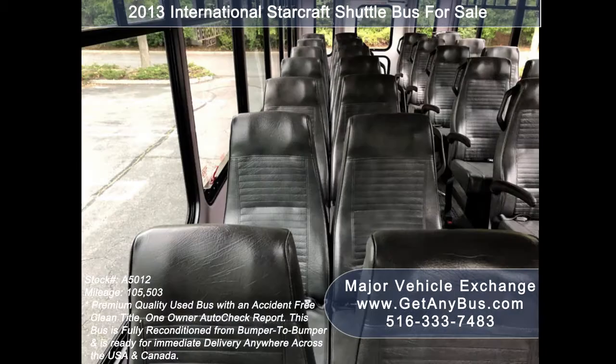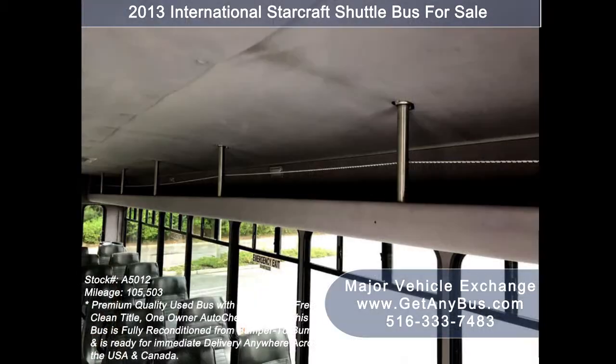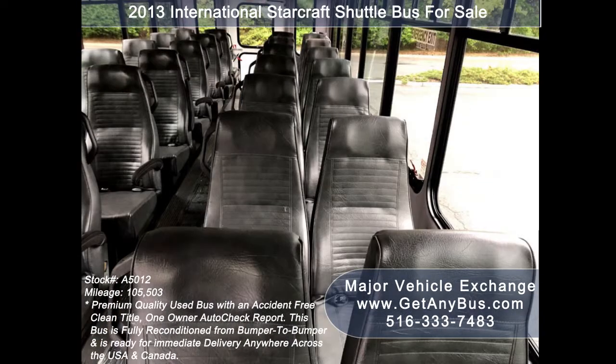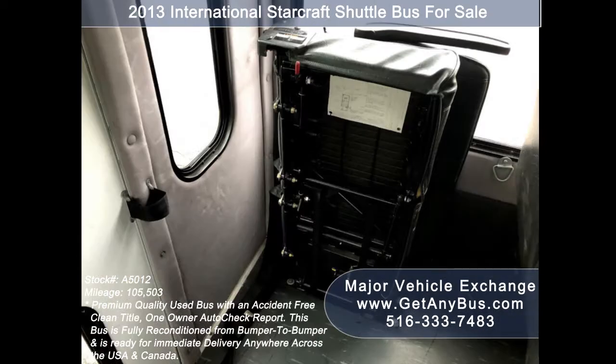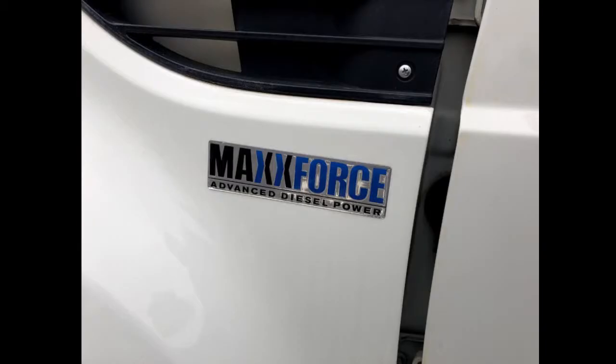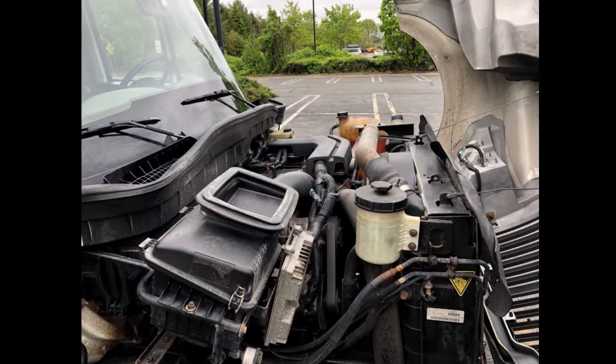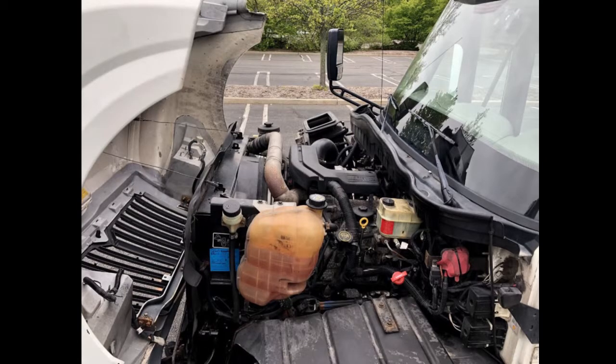Its seating arrangement is perfect for tours, charters, limo service, shuttle service, church, college sports teams, casino runs, camp, retirement homes, winery tours, conversions and much more. It has a durable and reliable MaxForce DT 6.7-liter International engine which starts right up and runs smoothly at freeway speeds with ease and comfort. All other mechanical functions including the air-powered passenger door are in excellent working condition.